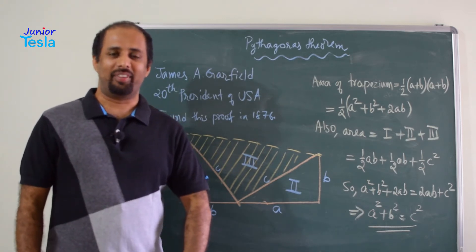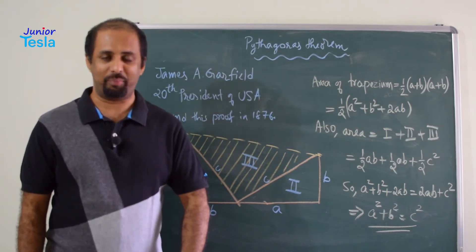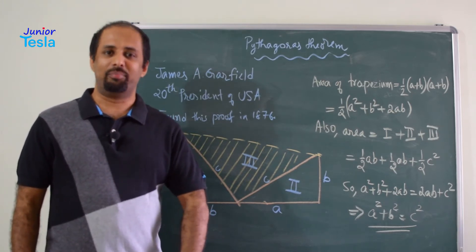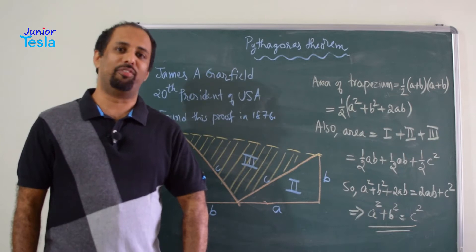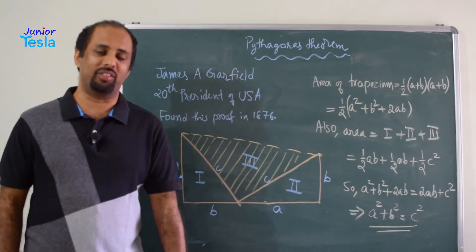Namaste. Welcome to Junior Tesla. In this episode of Junior Tesla, we are going to see a proof for Pythagoras theorem. Pythagoras theorem states that if you have a right angle triangle, the square on the hypotenuse is equal to the sum of the squares on the other two sides.